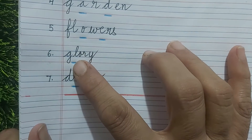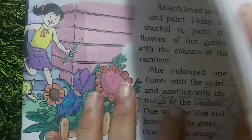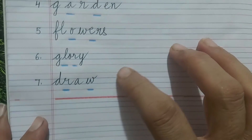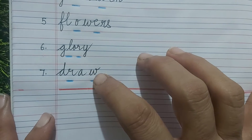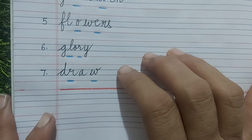Next is GLORY: G-L-O-R-Y. After that is DRAW: D-R-A-W.